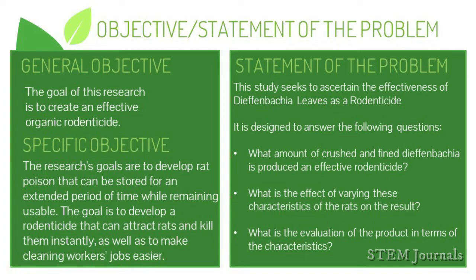For the statement of the problem, the purpose of this research is to determine the effectiveness of Dieffenbachia leaf as a rodenticide. It intends to provide answers on the amount of crushed and finely ground Dieffenbachia required to make an effective rodenticide, the effects of varying characteristics on the outcome, and the product evaluation in terms of its characteristics. The spotlight now goes to Miss Maria Jana Saranja for the scope, limitations, and significance.